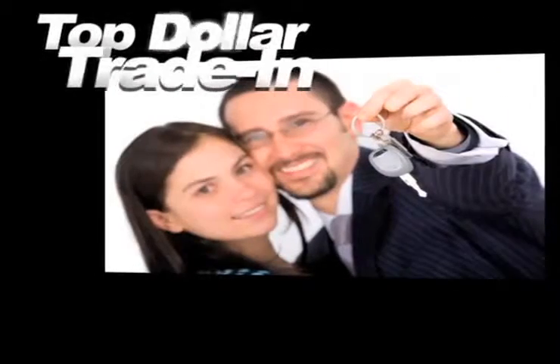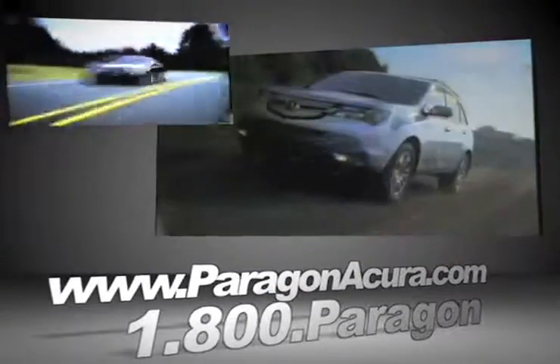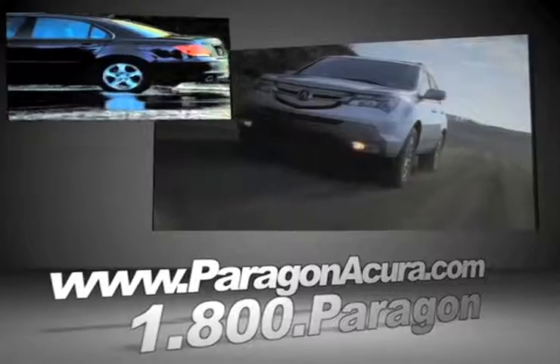Receive top dollar for your trade-in, and find out more about Paragon Acura, the number one certified Acura dealer in the world.